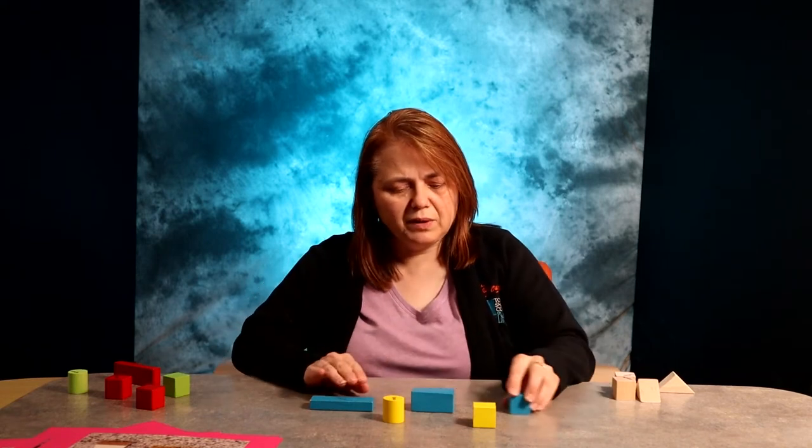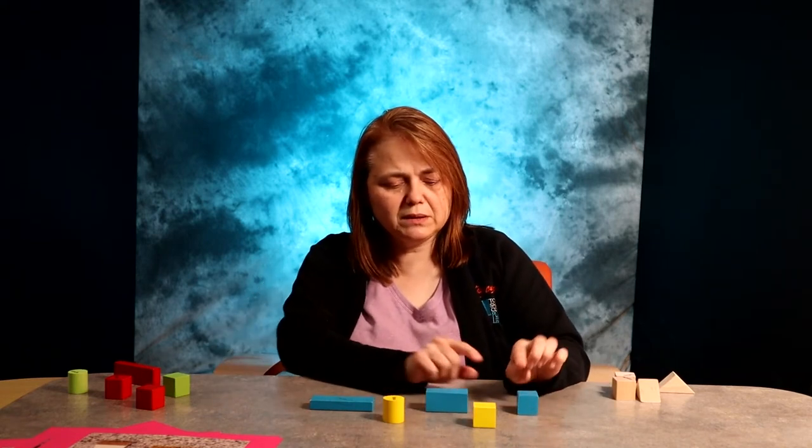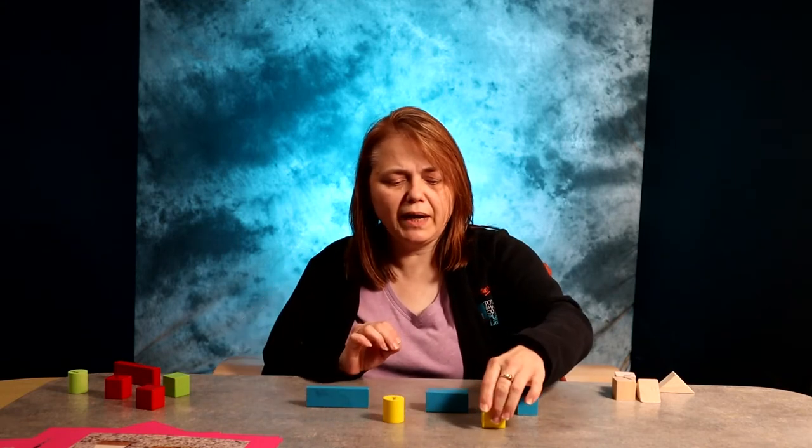We have five blocks, and you could take it even a step further and separate them by color. So we have three blue blocks — one, two, three — and we have one, two yellow blocks. What do we have more of? What do we have less? It might help your preschooler if you line them up so they can see more clearly what they have more of and what they have less of.